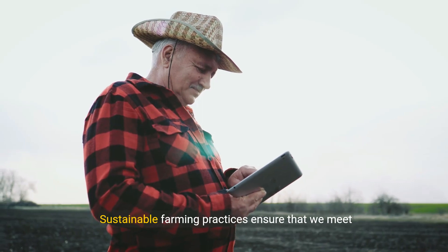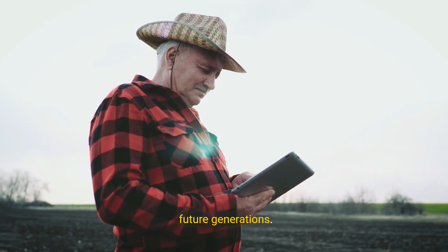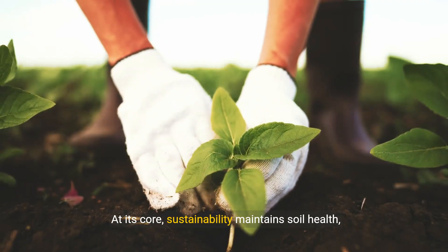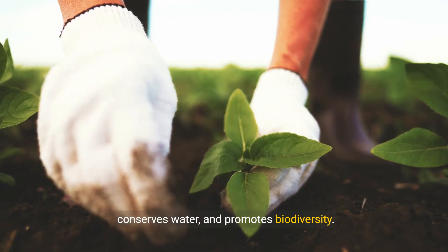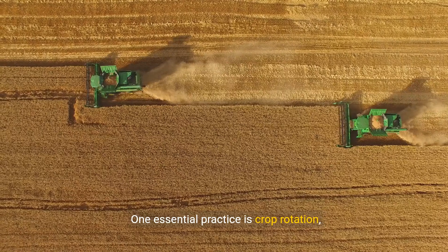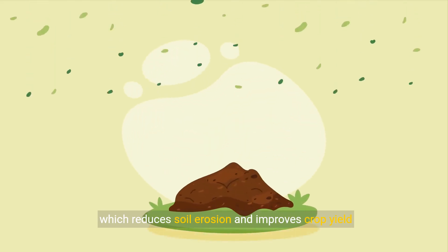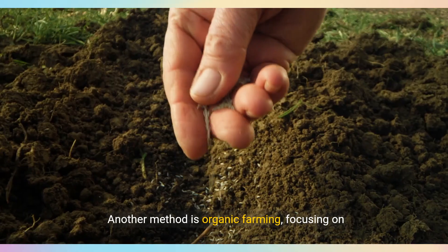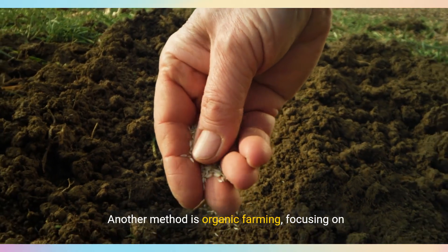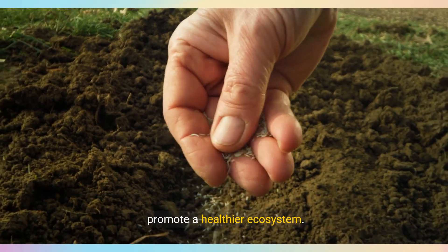Sustainable farming practices ensure that we meet today's agricultural needs without compromising future generations. At its core, sustainability maintains soil health, conserves water, and promotes biodiversity. One essential practice is crop rotation, which reduces soil erosion and improves crop yield by rotating different crops in sequence. Another method is organic farming, focusing on natural pest management and organic fertilizers to promote a healthier ecosystem.